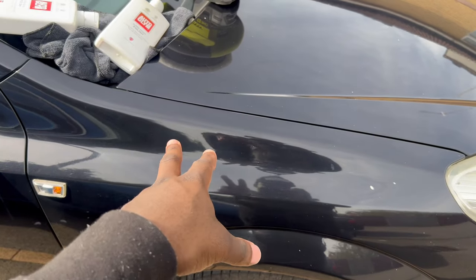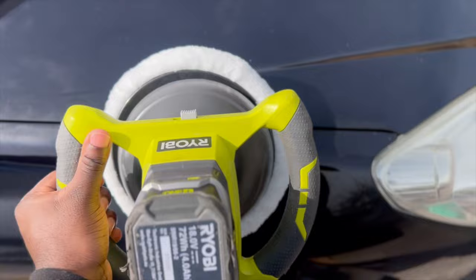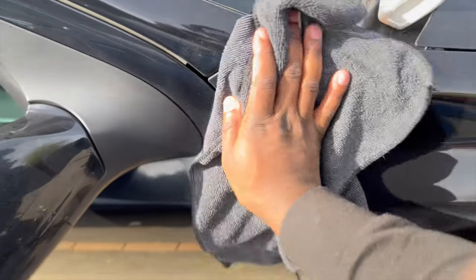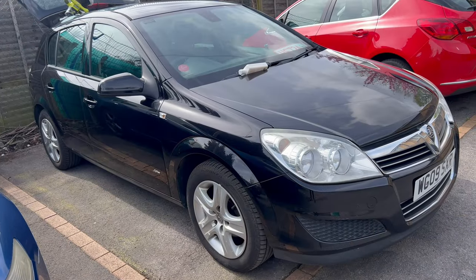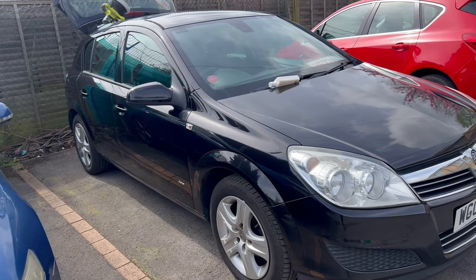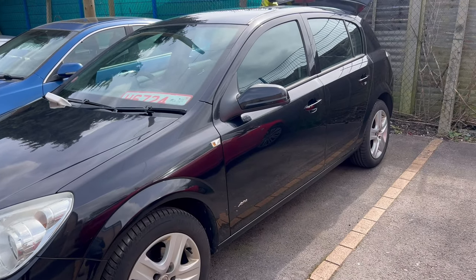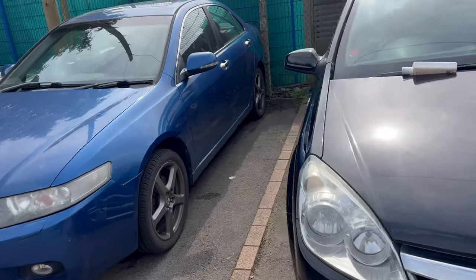This panel here is the before, and I'm going to show you guys the after once I've polished it. As you can see, that panel is now a nice deep black. I'm going to start doing all the other panels now. As you can see, this side has now been polished — it's very good, deep black. This side hasn't been polished yet, and the bonnet and front bumper still need doing.